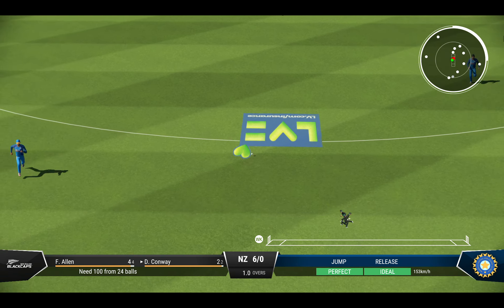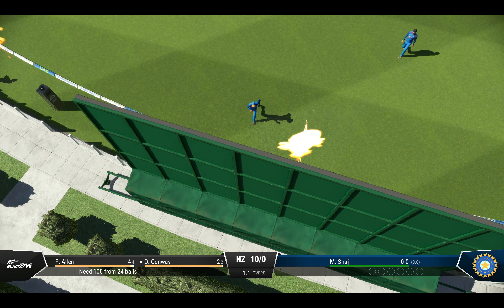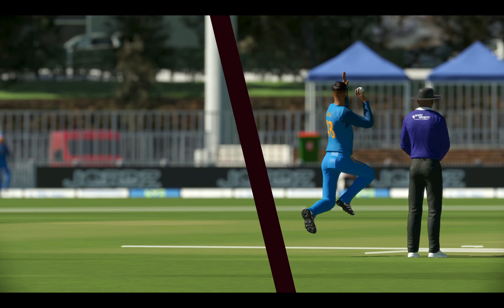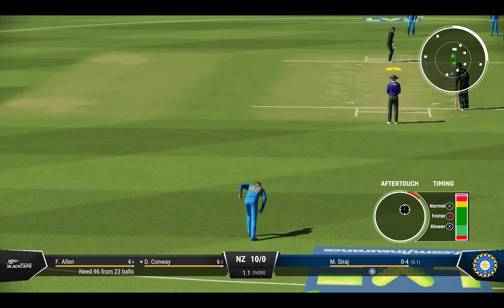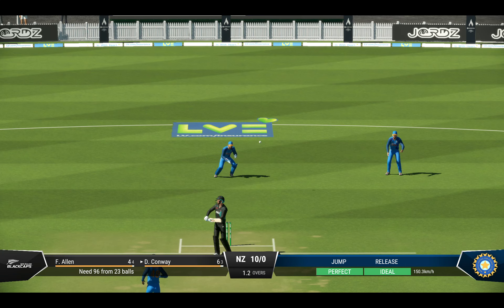Great shot through the gap — perfect timing. That was beautifully struck with a perfect straight bat. A good contest here at the moment. Four off the last ball, and it'll be interesting to see how the bowler can respond.